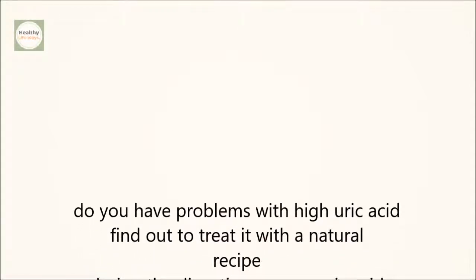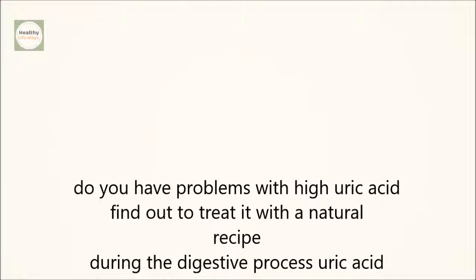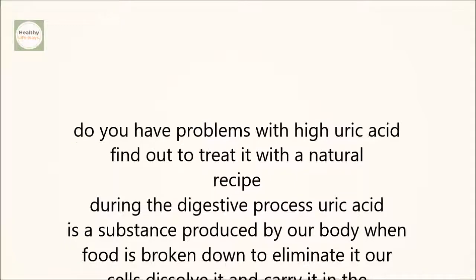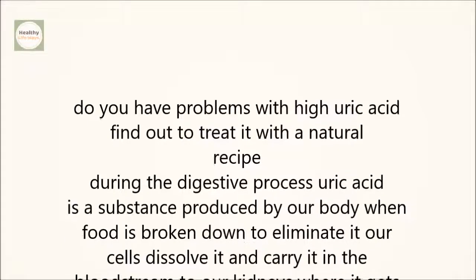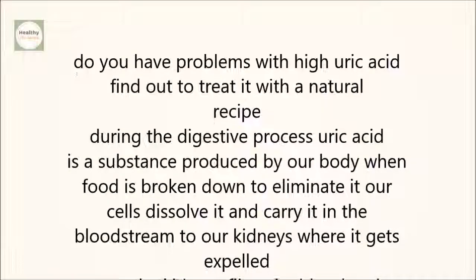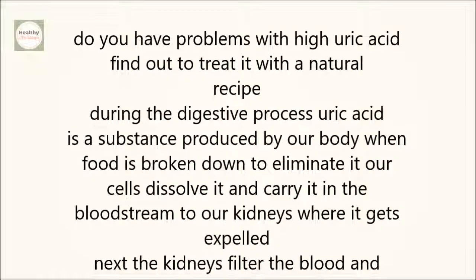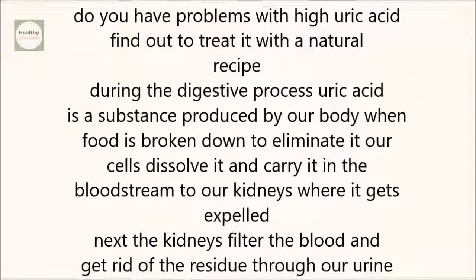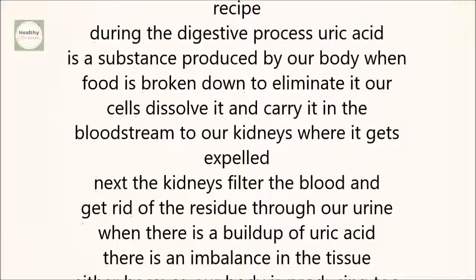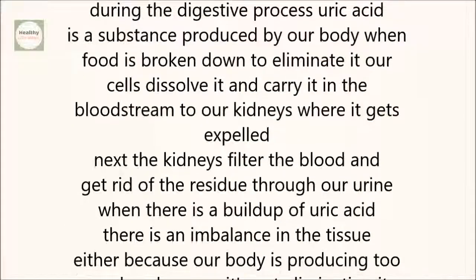During the digestive process, uric acid is a substance produced by our body when food is broken down. To eliminate it, our cells dissolve it and carry it in the bloodstream to our kidneys where it gets expelled. The kidneys filter the blood and get rid of the residue through our urine. When there is a buildup of uric acid, there is an imbalance in the tissue, either because our body is producing too much or because it's not eliminating it properly.